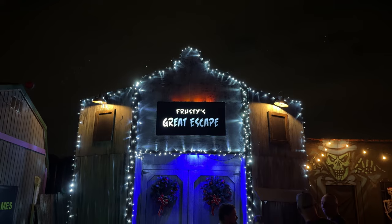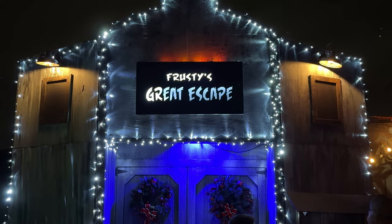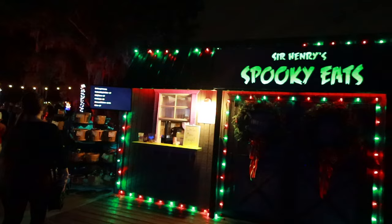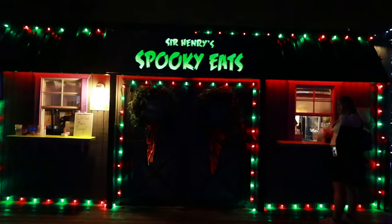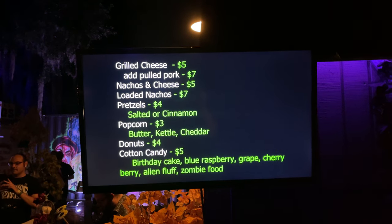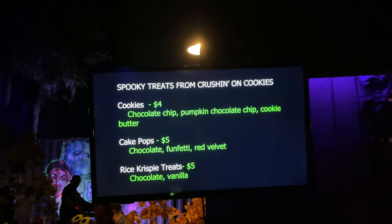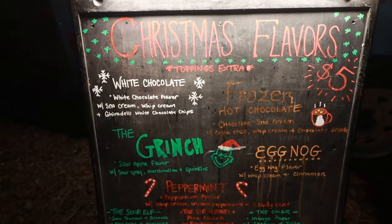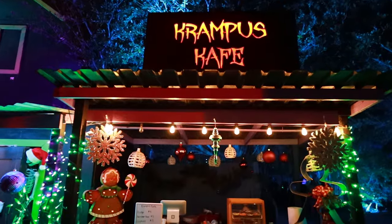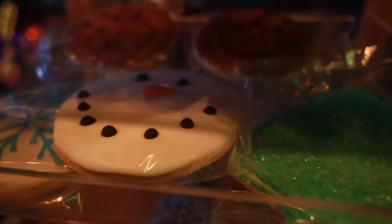There's also a three-minute escape room called Frosty's Great Escape that you can try for $5 per person. If you get hungry while you're here, there are a few food and drink options. Sir Henry's Spooky Eats offers snack options including grilled cheese, nachos, pretzels, popcorn, donuts, cotton candy, cookies, cake pops, and Rice Krispie treats. Pelican's Snowball Shaved Ice Stand is also back with some new Christmas flavors. And across the way is the Krampus Cafe where you can get some homemade fudge, cookies, and reindeer food.